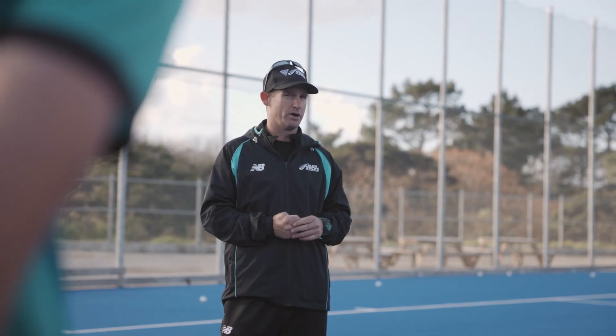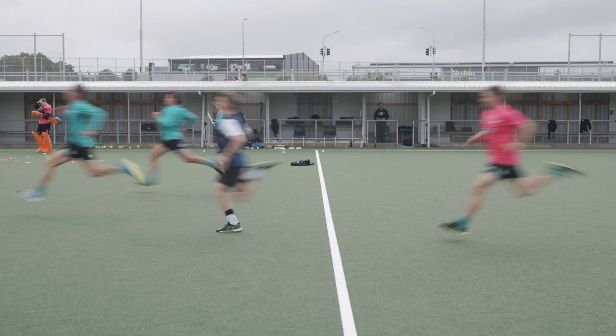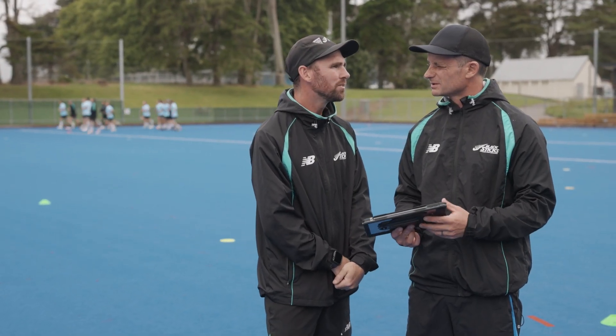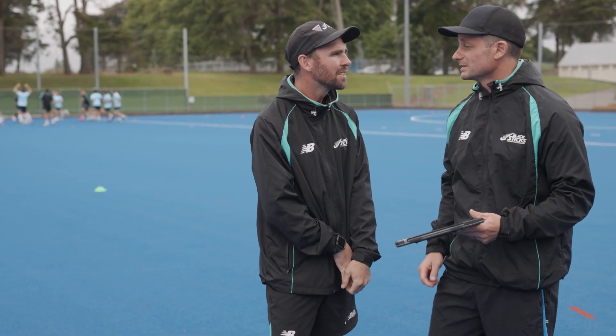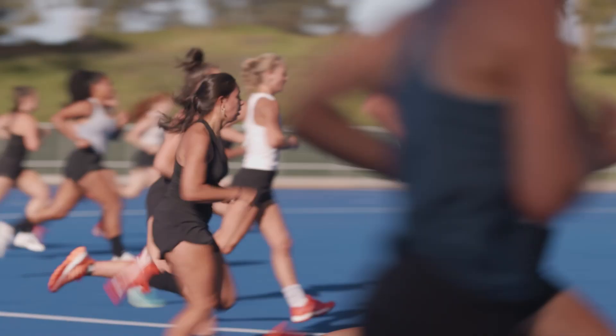What we get from StatSports in terms of our GPS stuff is actually really beneficial for us as coaches. Mainly we're able to track player loading, identify what sort of weekly load we'll go into, and what training might look like. It also helps us mimic what it would be like for players in a game environment, which has been really beneficial for us as coaches, and the players really love to see it as well.